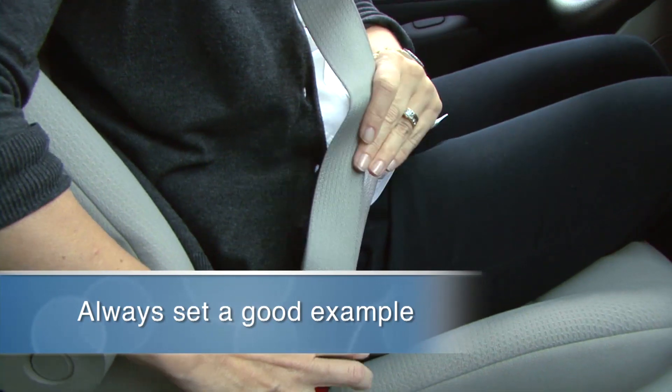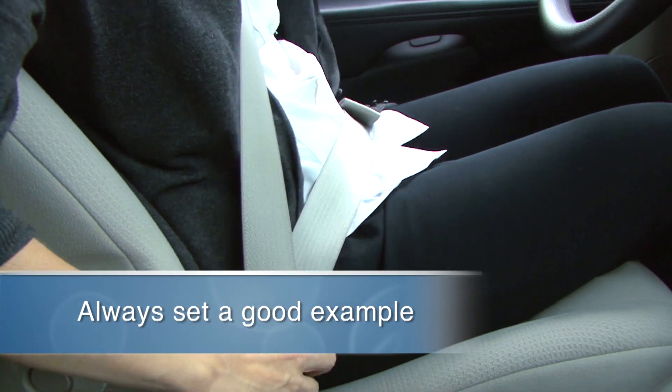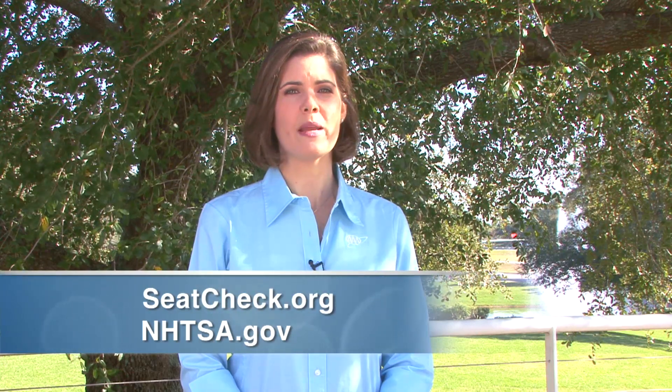Always set a good example for your child and make sure you buckle up on every trip. If you have questions about the fit of your child in a seat belt, you may contact a certified child passenger safety technician or visit sites such as seatcheck.org or NHTSA.gov for more information.